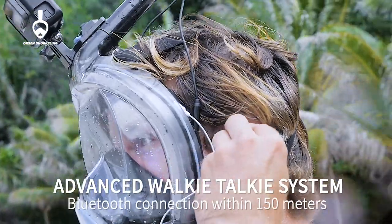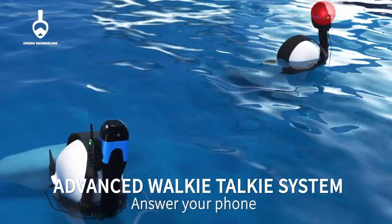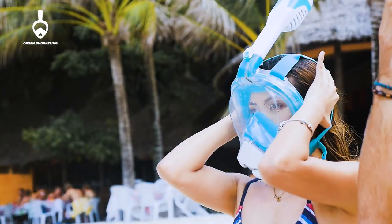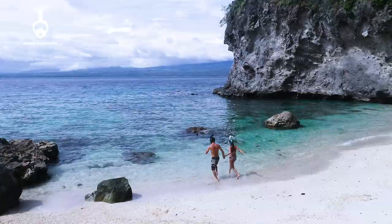Thanks to the walkie-talkie system, it allows you to communicate in real time with your partner. You can even answer your phone and listen to music according to the ergonomic design and data report. And there's no need to worry about water leakage anymore.